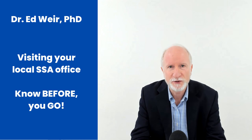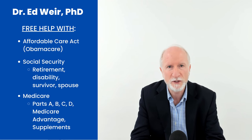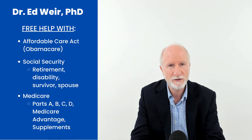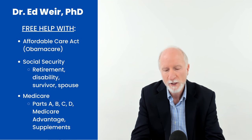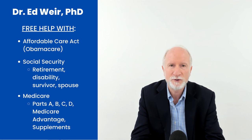So you gotta go to your local Social Security office? Well, this is Ed Weir, retired district manager of the Social Security Administration. We help people throughout the country with all things Social Security, Medicare, and Obamacare. I ran the third busiest Social Security Administration office in the country. Recently retired, now I'm helping people out. We had several thousand people come into our office on a daily basis, calling in — it was always fun.